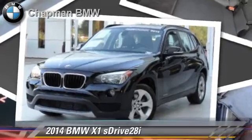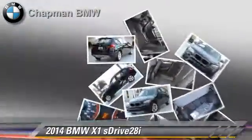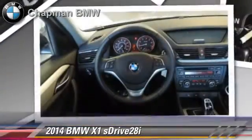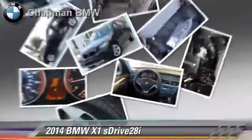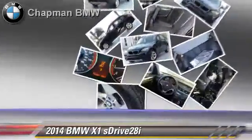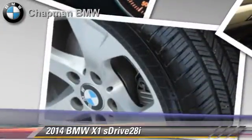Powered by a turbo 2.0-liter 4-cylinder engine with an automatic transmission, this vehicle, with fewer than 15,000 miles on the odometer, is well-equipped. This BMW features privacy glass, air conditioning, and rear spoiler.